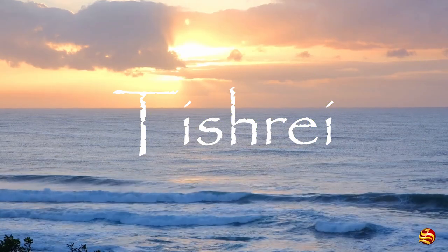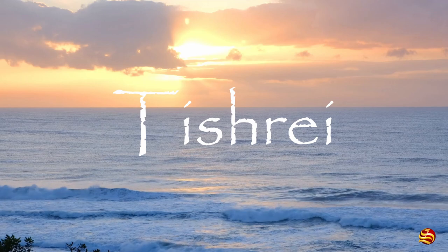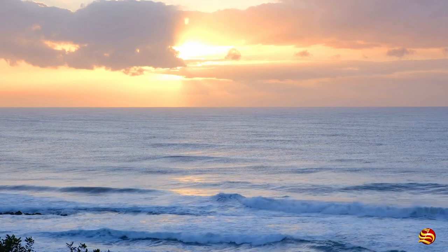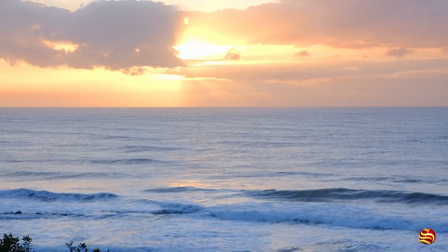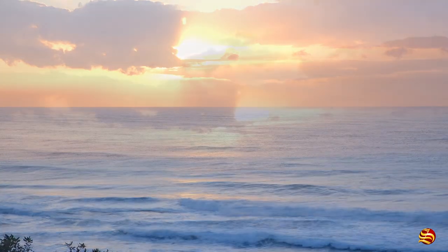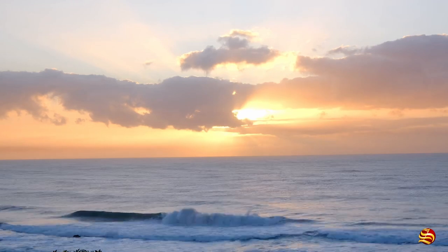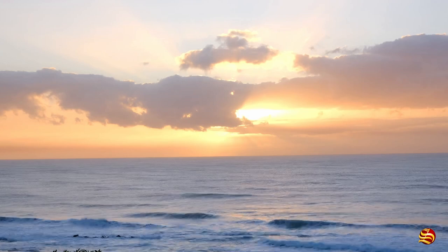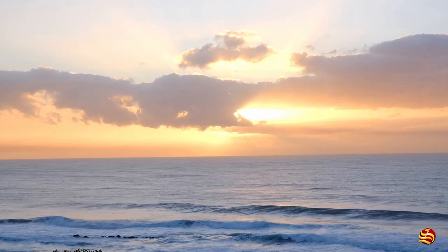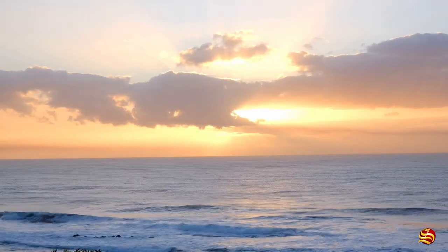Tishri is the seventh month of the Hebrew calendar; it has 30 days and occurs in September or October. Its name comes from the Mesopotamian Akkadian language and means 'beginning' or 'to begin.' The original biblical name for this month was Ethanim (1 Kings 8:1-2). Rosh Hashanah, the new year, was celebrated during the month of Tishri; however, this is not the biblical new year, which occurs in the month of Nisan in the spring. The fast of Gedaliah honors the death of the righteous man Gedaliah, the governor placed by King Nebuchadnezzar over the people left in Israel following the destruction of Jerusalem. This is called the fast of the seventh month (Zechariah 8:19).